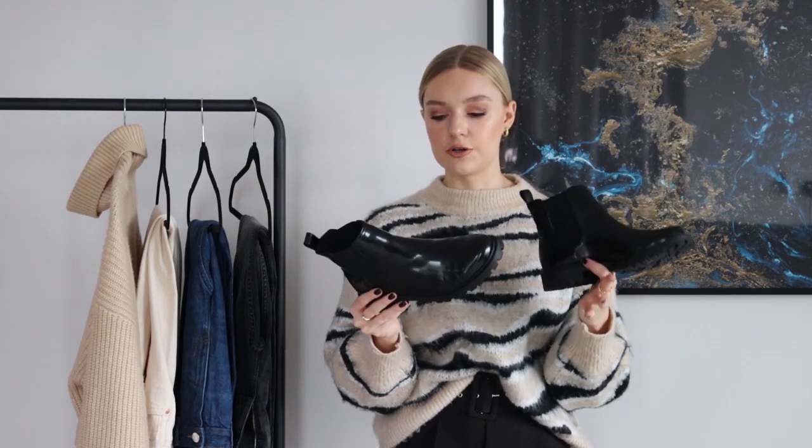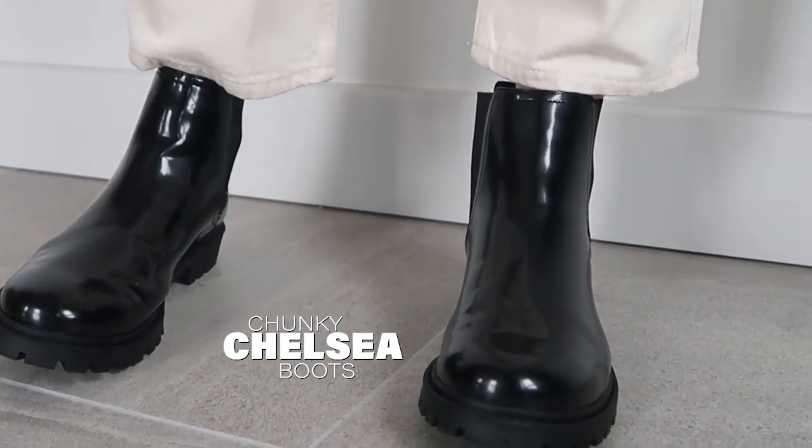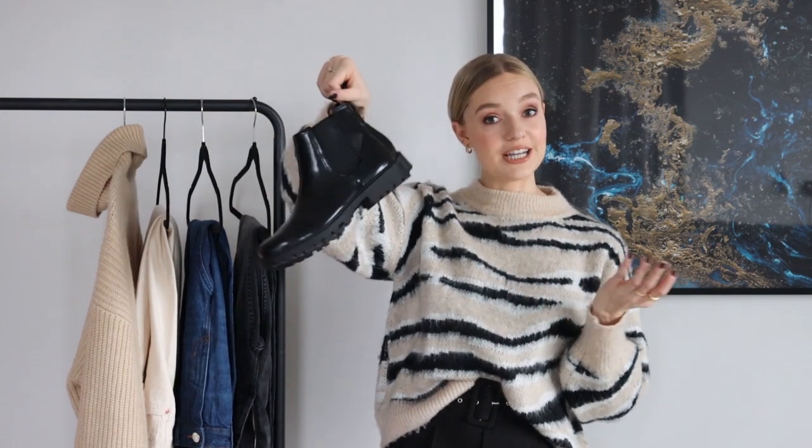Moving on to the shoes — I'm going to be pairing all the jeans with these boots. They're a really cute Chelsea-style pair with a slightly chunky vibe that's going around at the moment, but not so chunky that you can't wear them year after year. They'll go with all the jeans but also with your dresses and skirts. Because they're patent, it just adds something a little bit extra and makes them a little bit more unique.